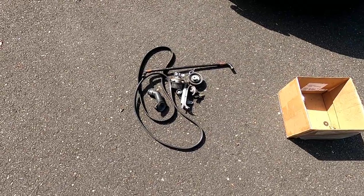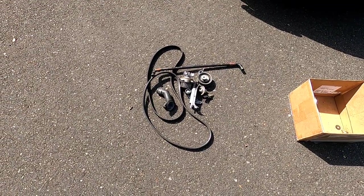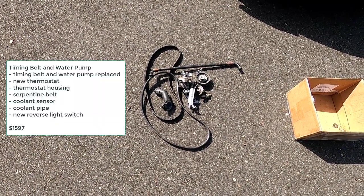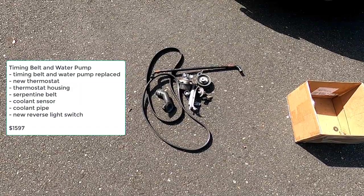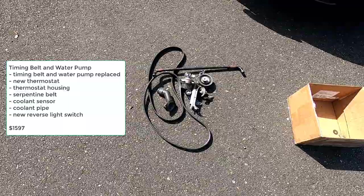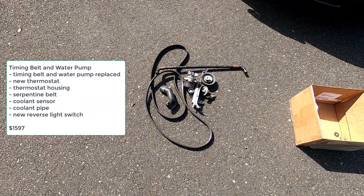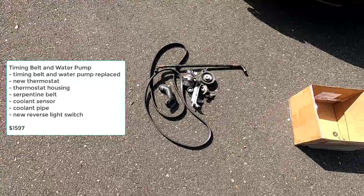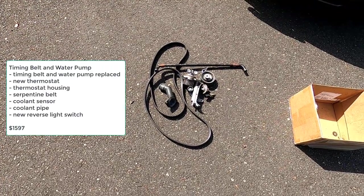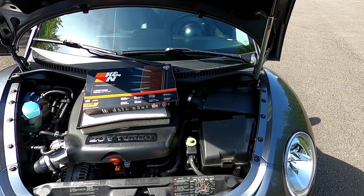Under the category of timing belt and water pump: I didn't do any major repairs again until November of 2021, when I had the timing belt and water pump replaced, along with a new thermostat, thermostat housing, serpentine belt, coolant sensor, coolant pipe, and a new reverse light switch. All that came to a total of $1,597.